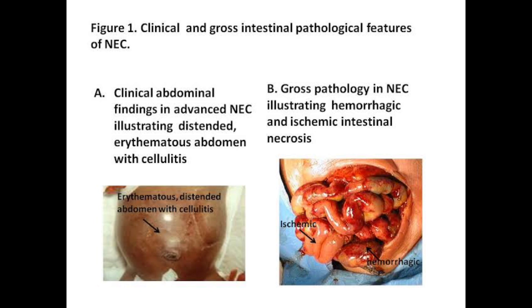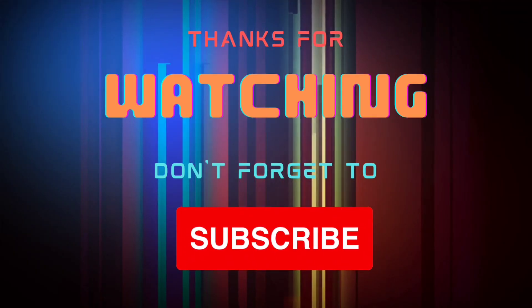And finally, we have Clinical and Gross Intestinal Pathological Features of NEC as given in Figure A and Figure B. That's all for today. Thanks for watching.